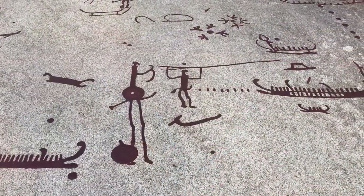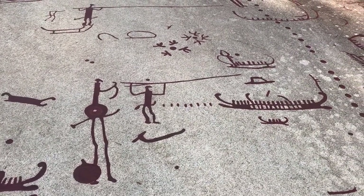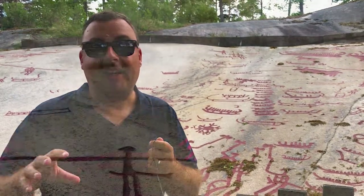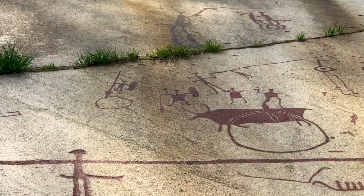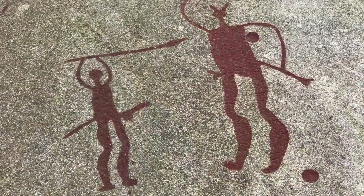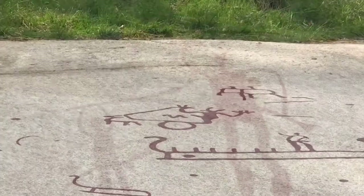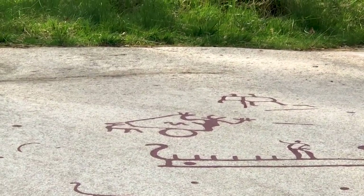This is the second site we're looking at, known as Asperberget. You can really see here the smooth granite face of the rock, worn down by retreating ice caps after the last ice age. The engravings are actually really shallow — only a few millimetres deep. The red colouring you can see is not original; it's been added later by museum workers, because it's not actually known if the original engravings were painted or not.